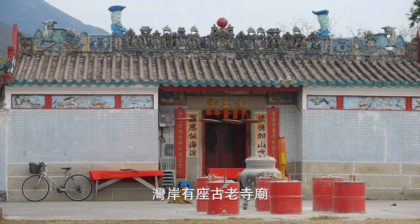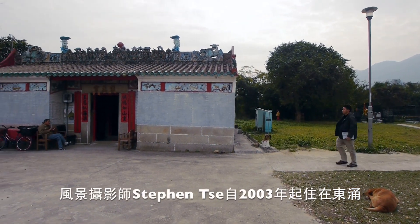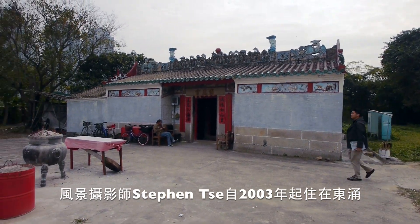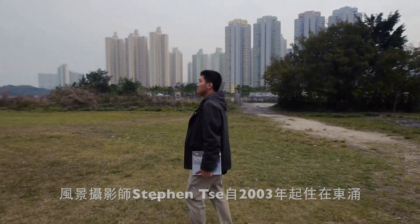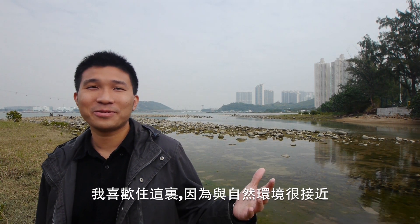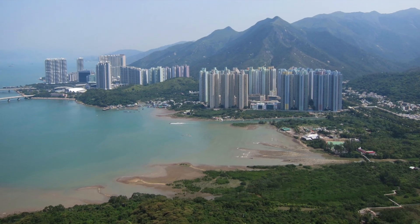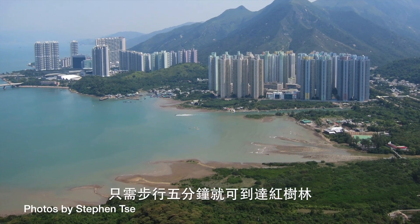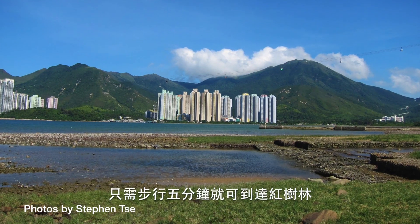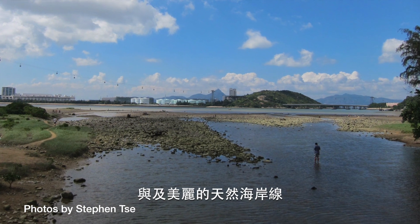There's a historic temple on the shore of the bay. Stephen Cher is a landscape photographer who's lived in Tung Chung since 2003. He says: "I enjoy the area here because the place I live is very close to the natural environment in Tung Chung. In just within five minutes of walk, I can walk to the mangrove area and also the natural coastline, which is very beautiful."